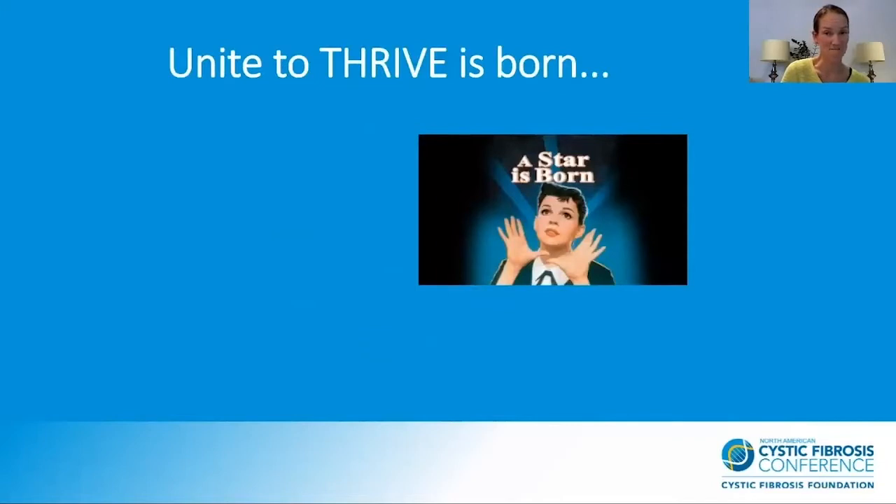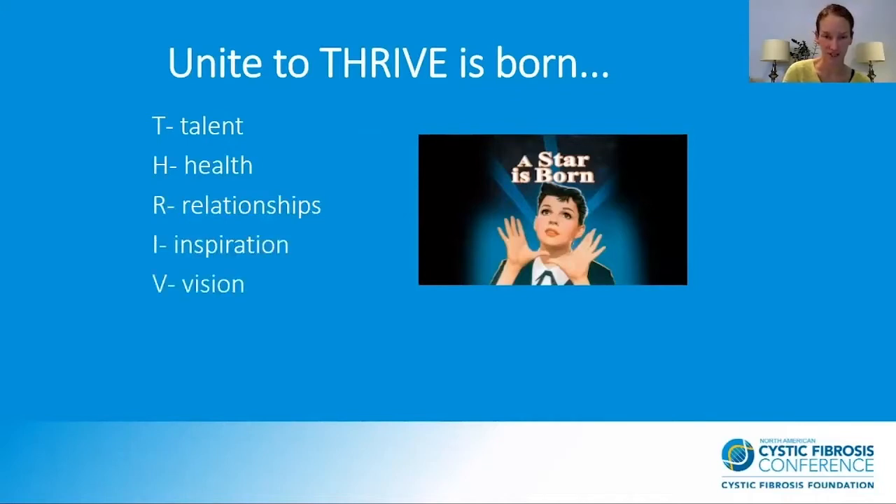And so Unite to Thrive was born. THRIVE stands for Talent, Health, Relationships, Inspiration, Vision, and Empowerment — the things we were trying to embody in group.